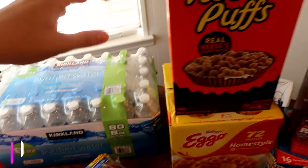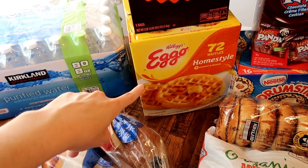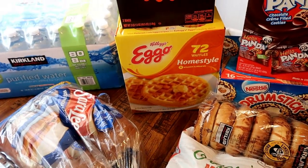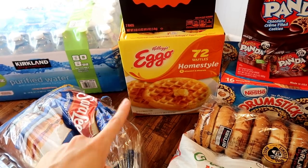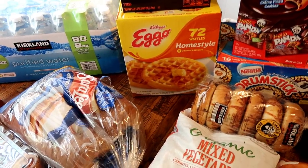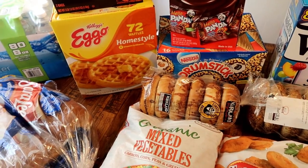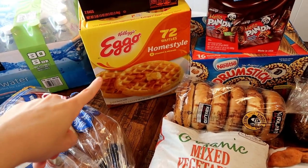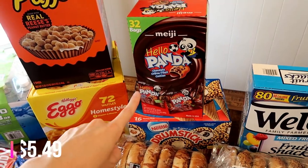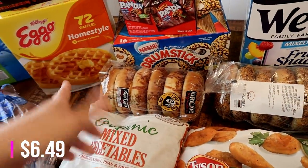Connor really wanted Reese's Puffs cereal so we got that. And the Eggo waffles — the twins and Connor go through these like crazy. I think I only had about one sleeve left so I picked these up today since they're on sale. I'll most likely go back to Costco before the sale ends and stock up again. I just didn't want to get too much today since I don't have a ton of storage space. Definitely going back for more Eggo waffles and the panda cookies.